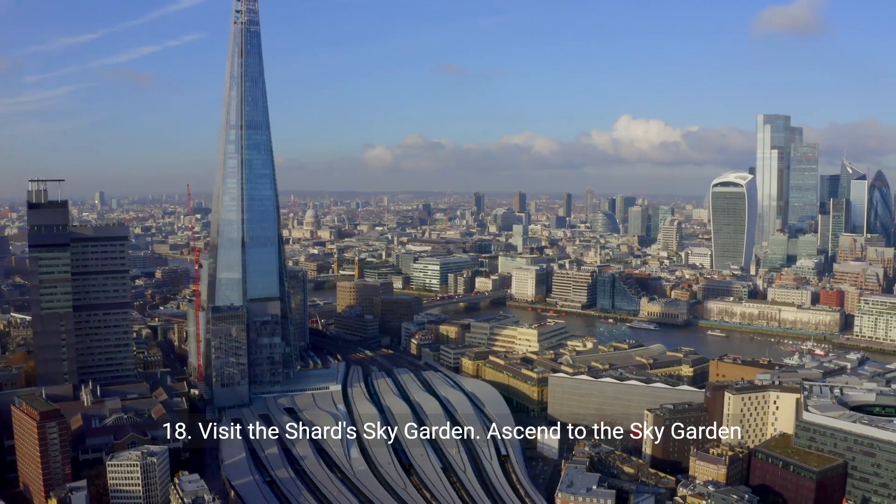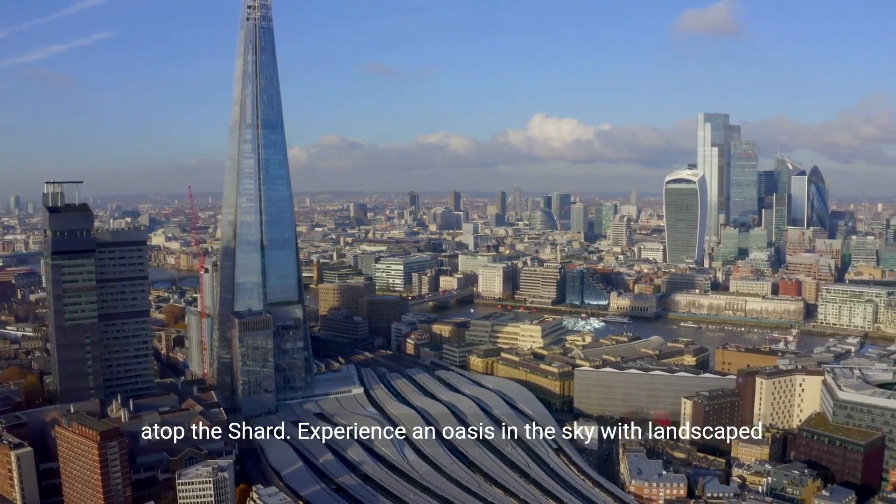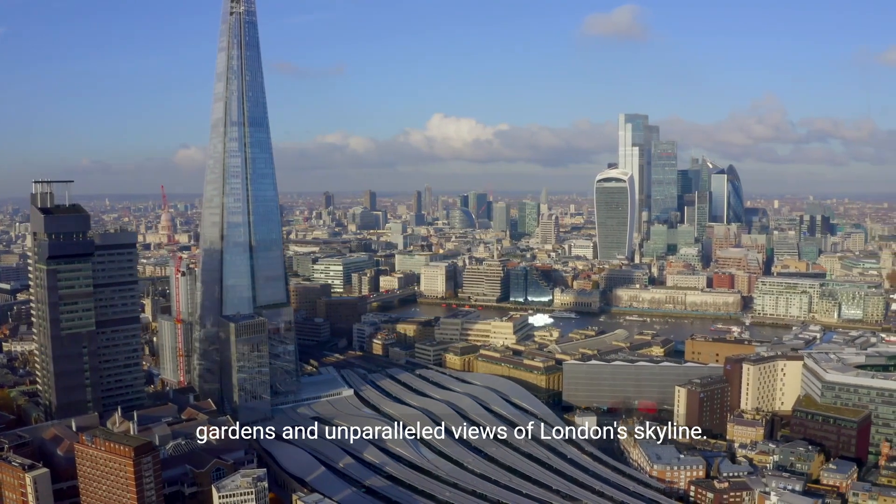18. Visit the Shard Sky Garden. Ascend to the Sky Garden atop the Shard. Experience an oasis in the sky with landscaped gardens and unparalleled views of London's skyline.